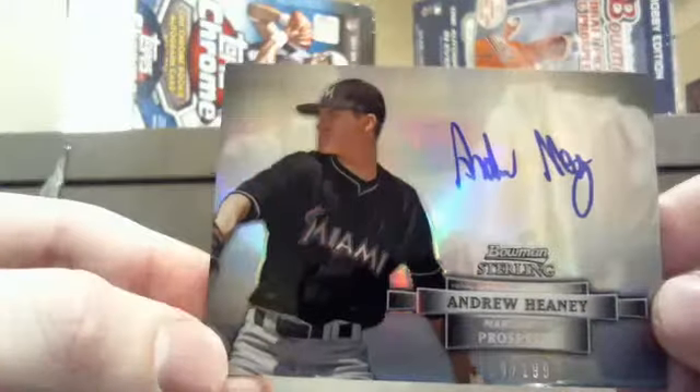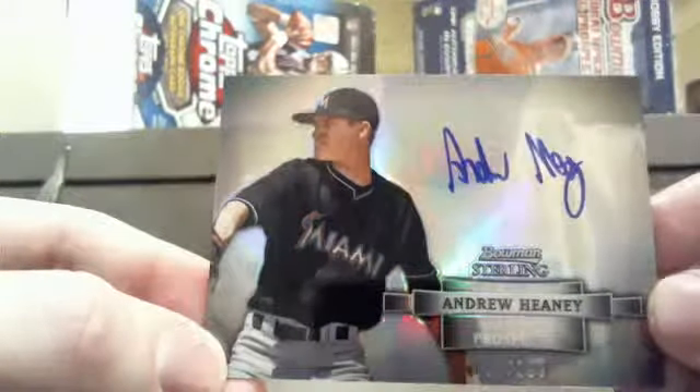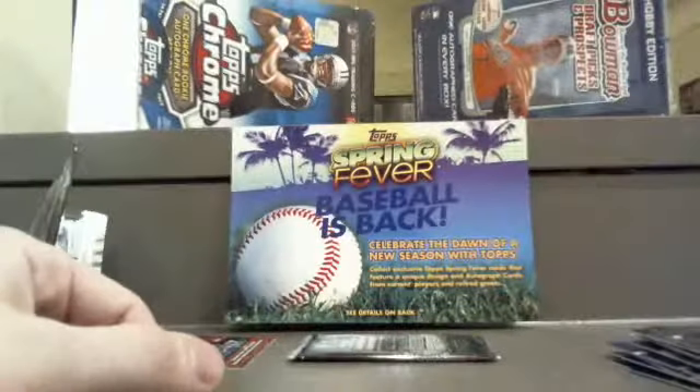And lastly — rocking the silver — on-card auto from Andrew Heaney of the Marlins, and that is numbered. We're doing 59 out of 199. You've got to get some weird angles with these shiny cards to try and make it work — there we go, 59 out of 199. Miami Marlins, welcome to the club, Brandon K. There you go.